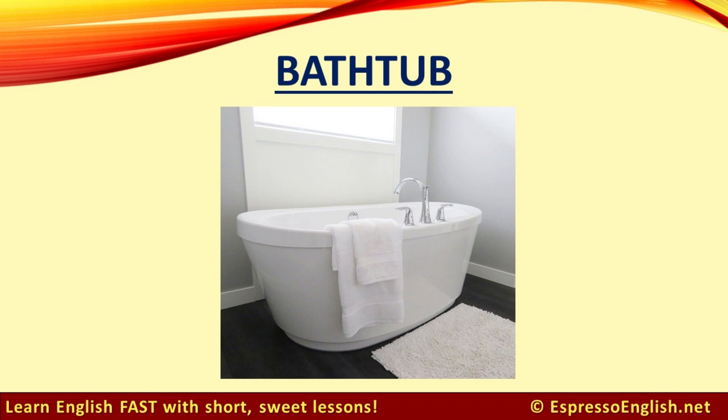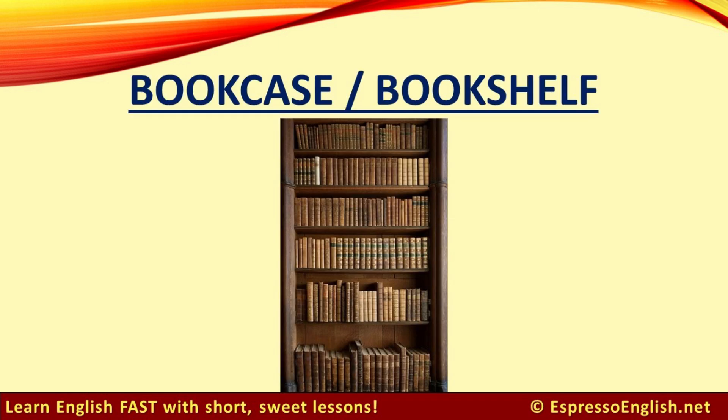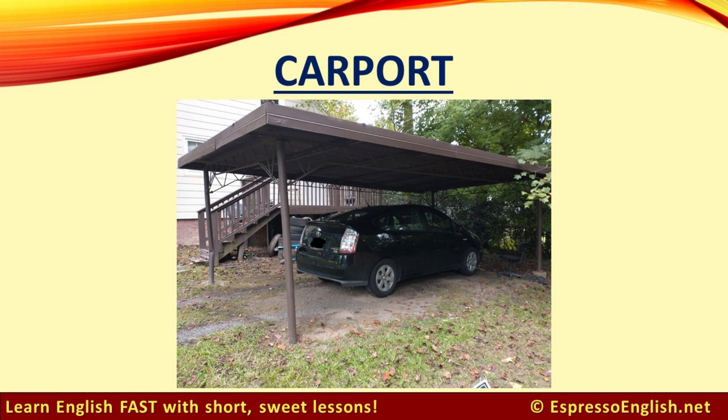Bathtub. Bookcase or bookshelf. Carport. A carport is a covering that protects your car, but it doesn't have walls like a garage.